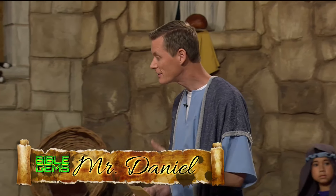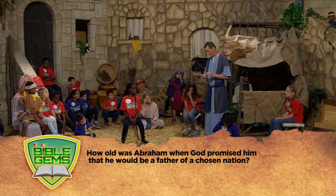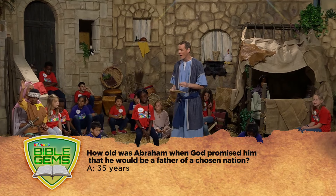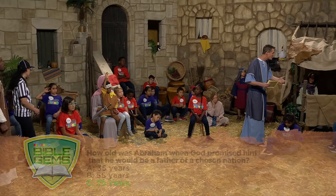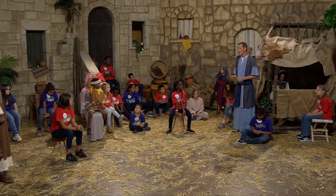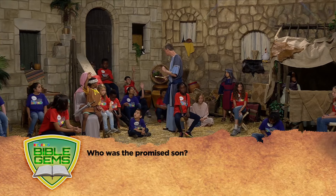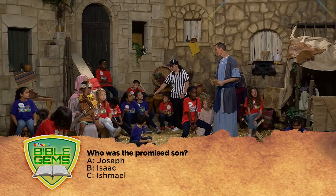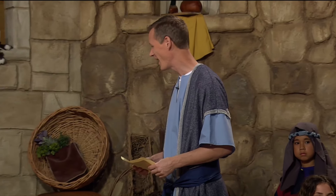Let's hear some questions about this story. How old was Abraham when God promised him that he would be the father of a chosen nation - was he 35, 55, or 75 years old? He was 75 years old. He and his wife didn't have any children and they wanted a child, so when God made that promise it was good news. Now, who was the promised son - was it Joseph, Isaac, or Ishmael? It was Isaac. All three were relatives of Abraham, but Isaac was the promised son that God had chosen.